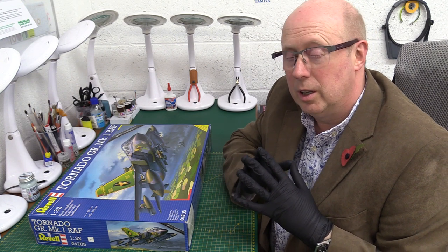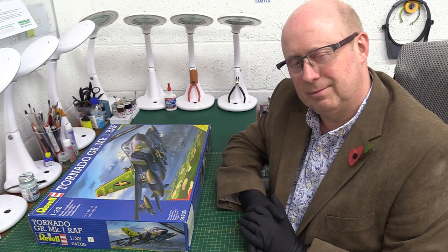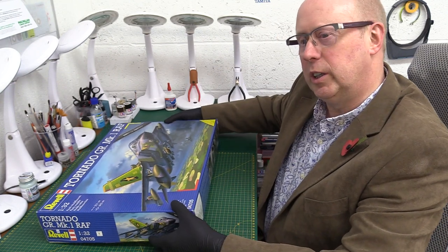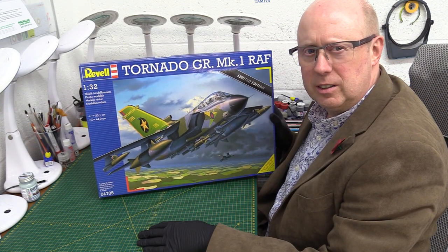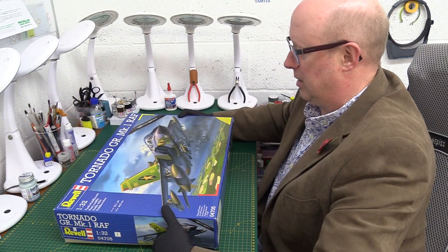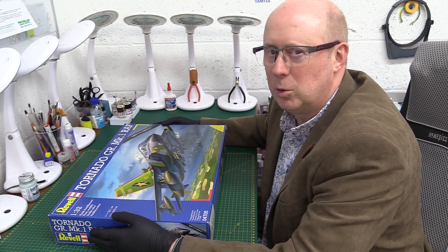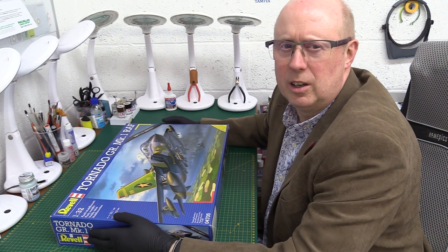Hello folks, greetings, welcome back to the channel. Thanks for joining me. Today we have something that's a bit of a blast from the past - golden Aldi you might say. Revell's 1/32nd Tornado GR1 RAF. Now obviously not a new kit, but as there is another one from a rival manufacturer in the offering costing about four times as much money, I thought it might be worth revisiting an old favourite.